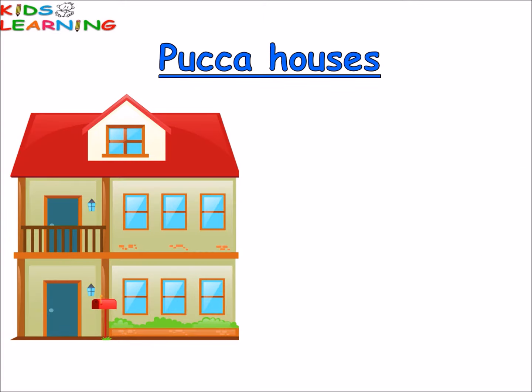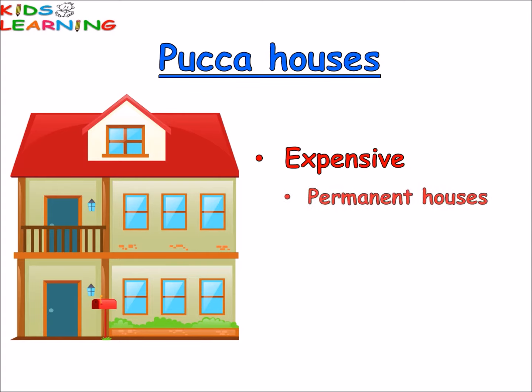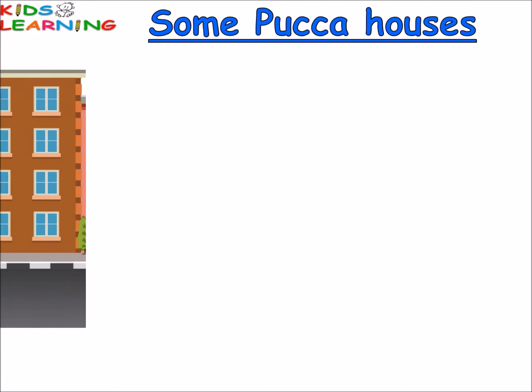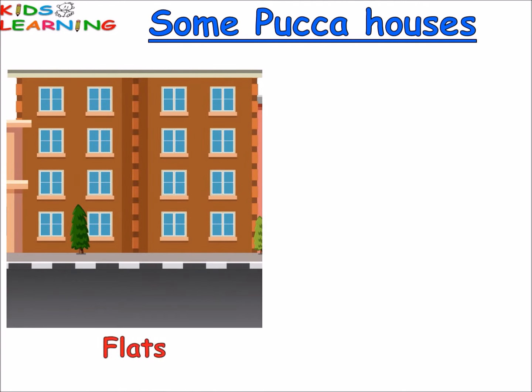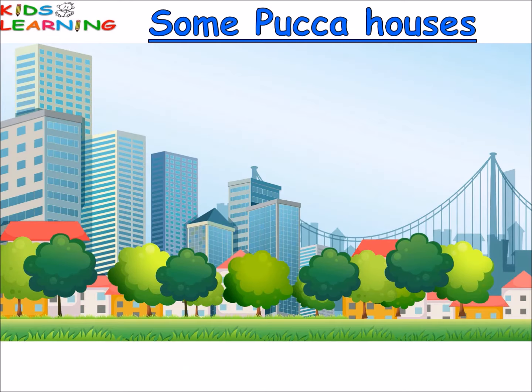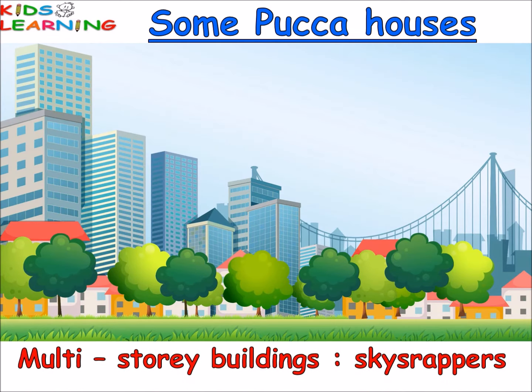Pakka houses are expensive to build. These are permanent houses. They are strong and durable. People living in big cities and towns build pakka houses. Some pakka houses are flats, bungalows, and multi-storey buildings called skyscrapers.